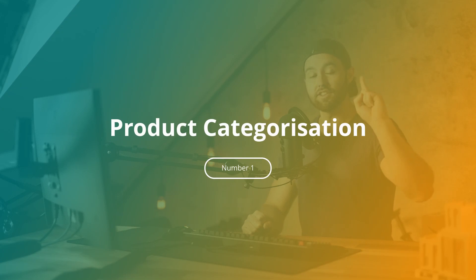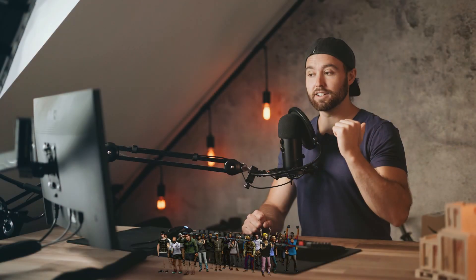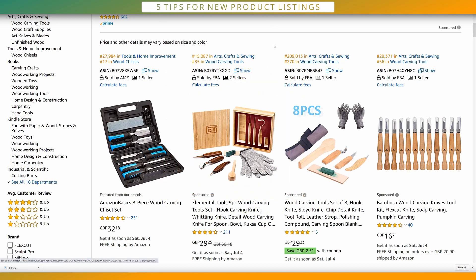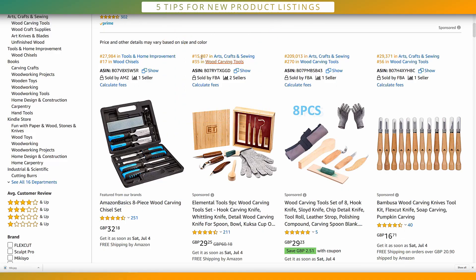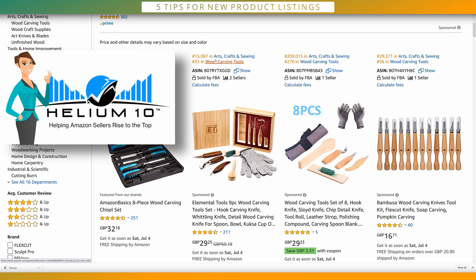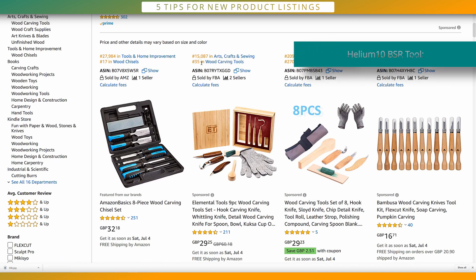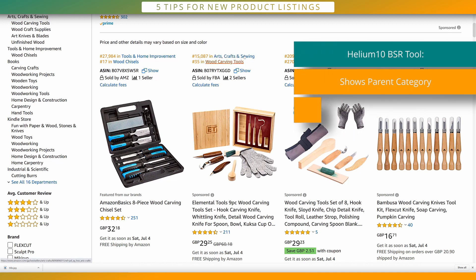Number one is product categorization. This is something you definitely want to do properly, and I've seen way too many sellers lose their opportunity to categorize effectively, or lose the opportunity to later get the best seller badge. Let me show you what I mean. Let's use our wood carving set as an example. I have the BSR extension up here from Helium 10 — you could also go into the listing to view this data — and it shows you the parent category and where it niches down to in the child category beneath that.